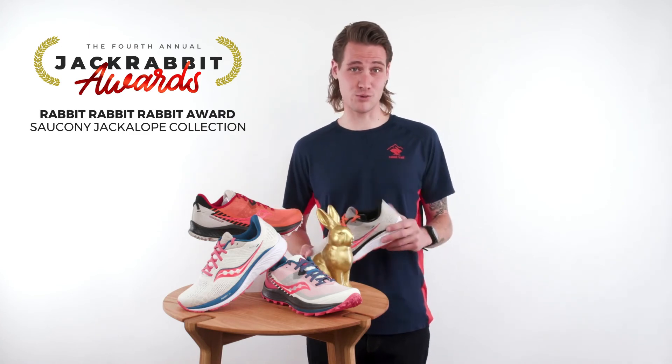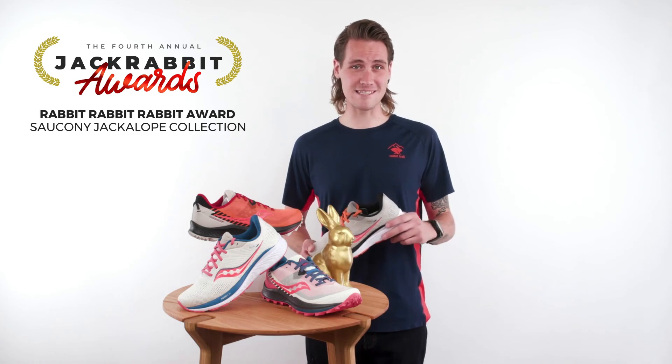The colors are on point for 2021. New colors and styles will be available at Jackrabbit this summer.